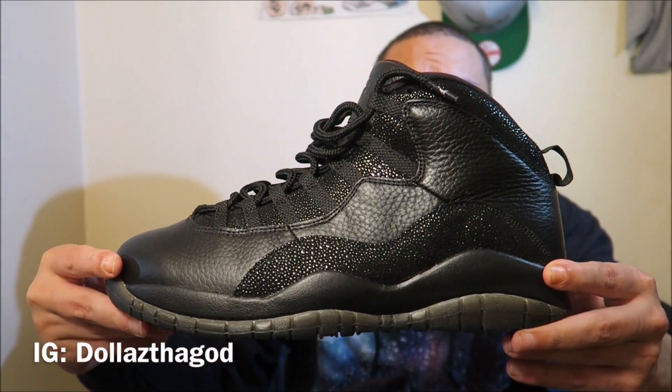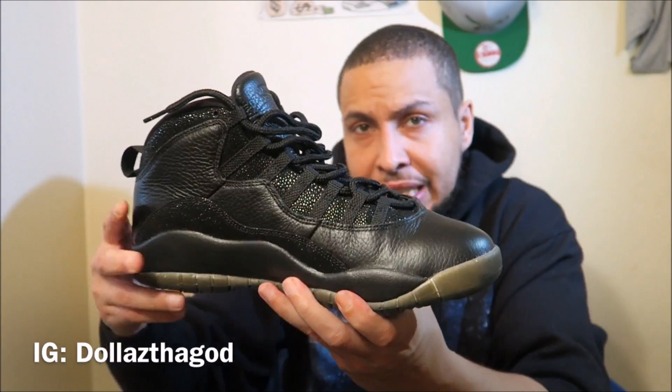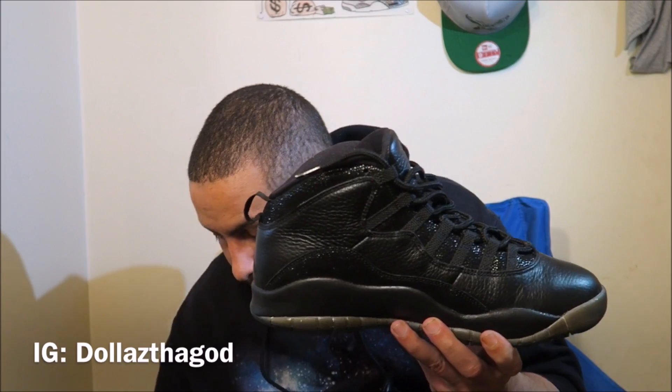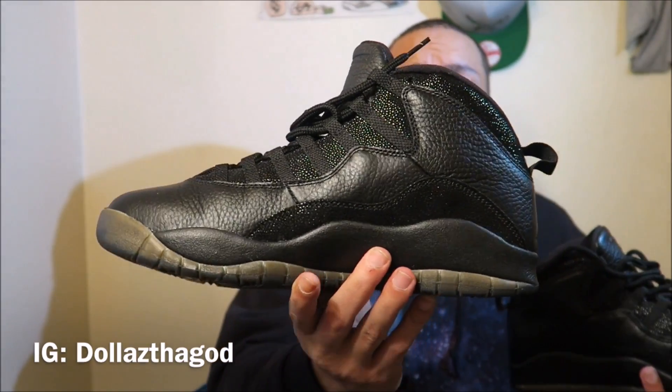The NYC 10s have more of a tumbled leather, but it creases just as fast — I wore these one time and they creased on the toe side. Let me check the OVOs... they got a little bit of crease in them too. The OVOs have the stingray material on the side, which is nice. I like both of them.